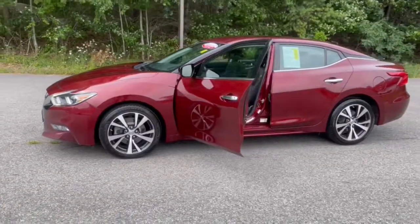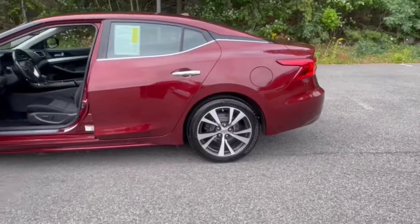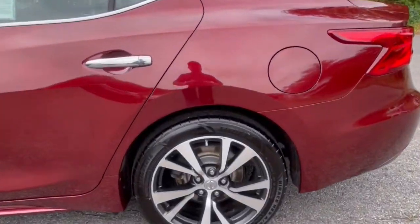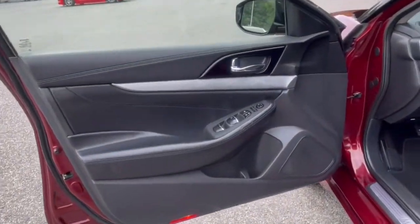If you like the thrill of performance, you'll love this powerful Maxima. This full-size sports sedan offers the safety features, infotainment, comfort and spaciousness you want in a family car, and tops it all off with adrenaline-pumping exhilaration.